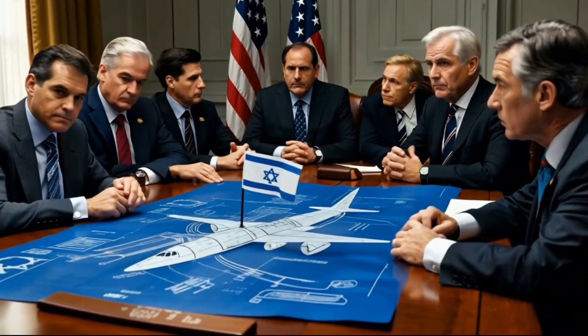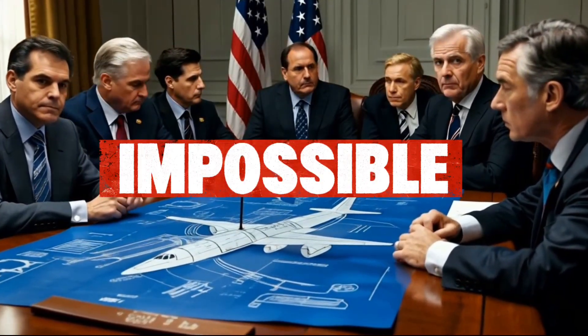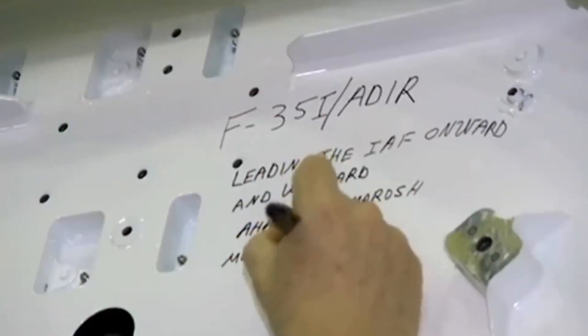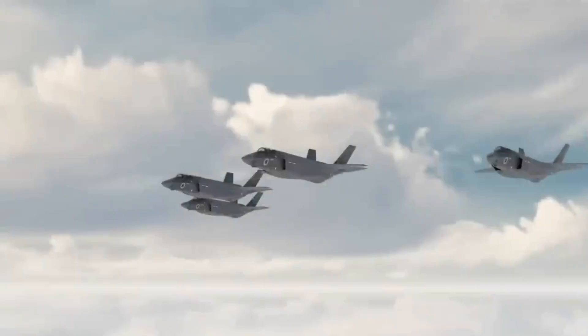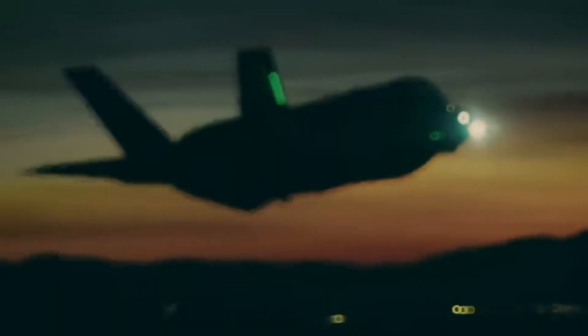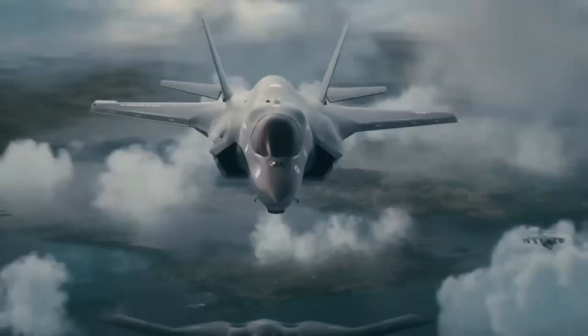The Pentagon looked at Israel's proposal and said one word: impossible. Israeli engineers smiled, built it anyway, and what they created is now rewriting the rules of modern air combat. This is the story of a new upgrade that became a total game changer. Here's what you need to know.